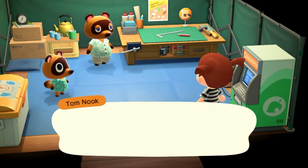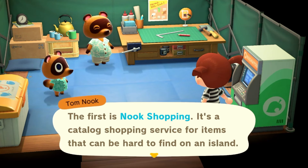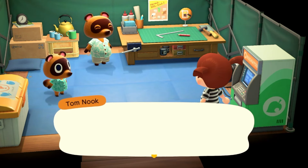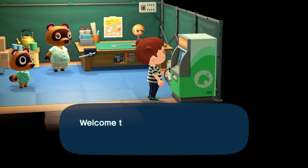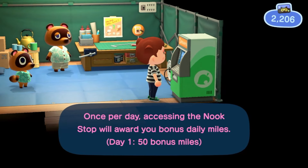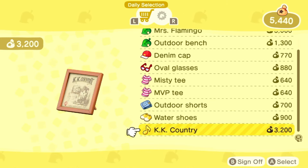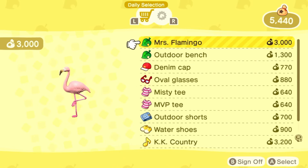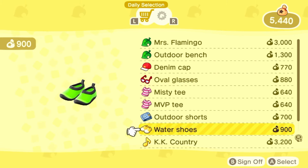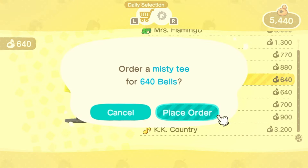Before I take the DIY workshop I also want to stop by the ABD and look at Nook Shopping, because you can get miles for buying something and sometimes they also have the bandage which I always wear on my character. Sometimes they have it very early on, which is nice. They have a flamingo and an outdoor bench, but they don't have the bandage or any holiday items — I'll just buy the cheapest shirt to get the miles.